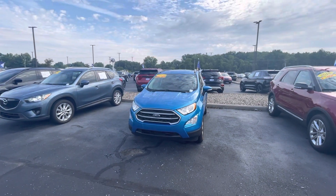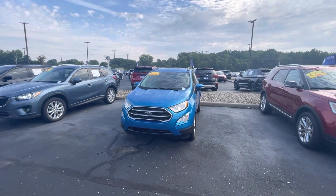Good morning, this is Billy DeWitt with Bill's Ford. This is the 2018 Ford EcoSport that you inquired on.